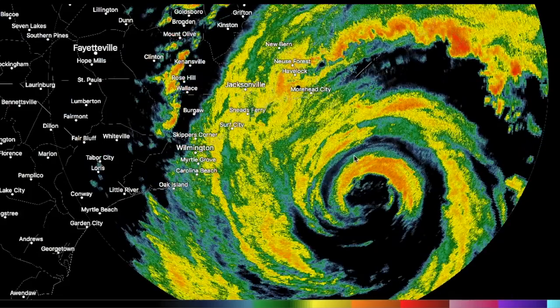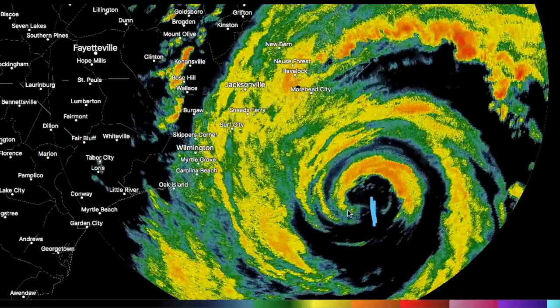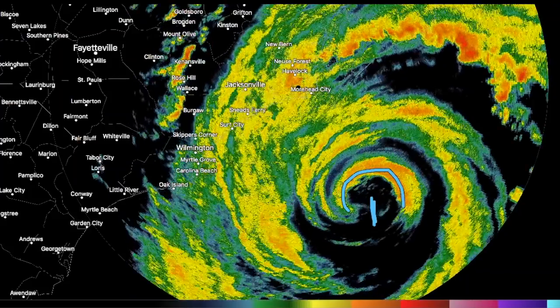Here's the radar loop coming out of Moorhead City. We can see that even though there is a break right here in the southern eyewall, the actual eyewall is still pretty vigorous in the northern half.